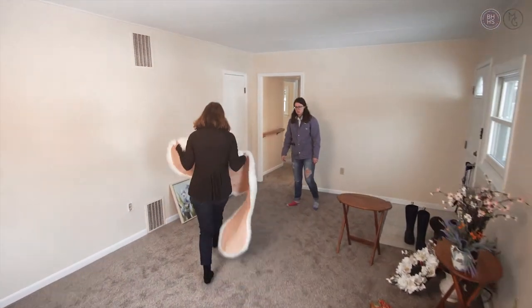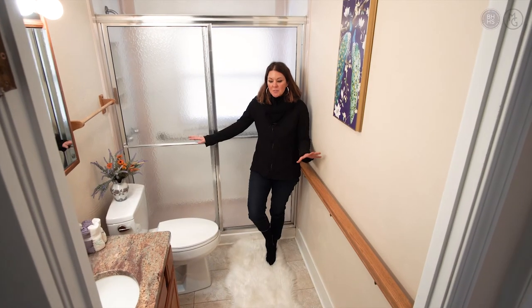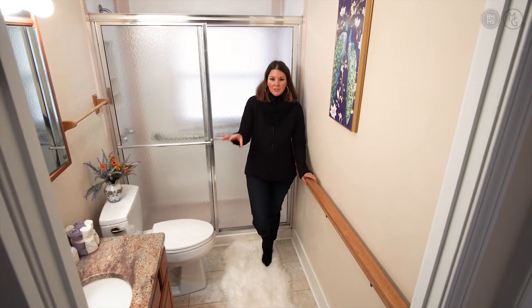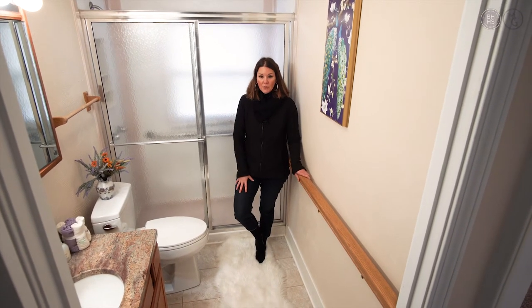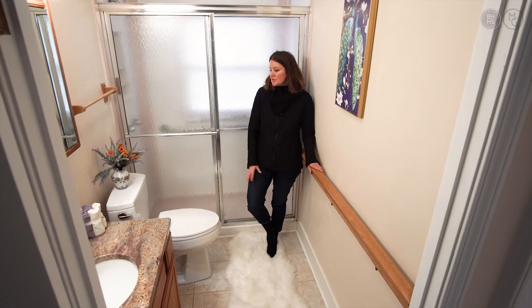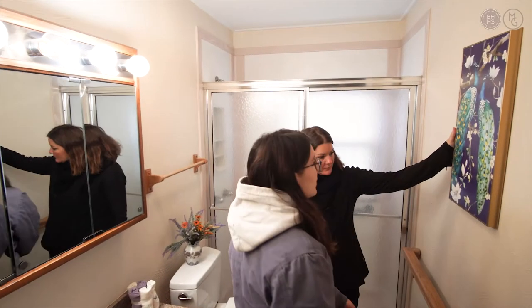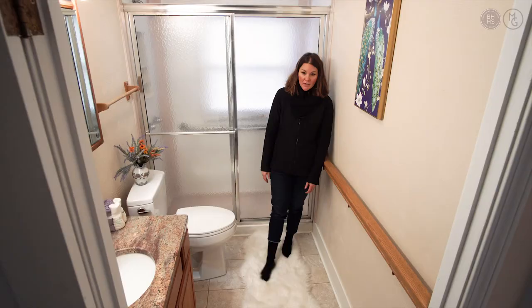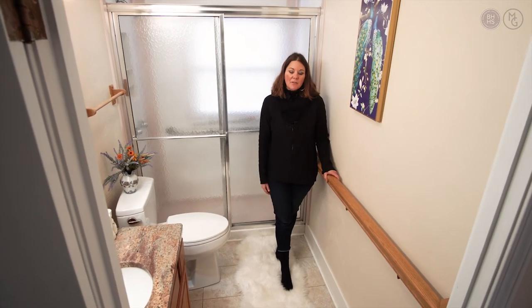This is a small bathroom but it is beautiful. It has great granite countertops, a Corian surround, and a tile floor. I didn't have to do too much in here — I just added a little bit of flowers, some towels, a painting, and then my favorite fluffy rug. It's enough to warm up the space and just make it feel a little bit more homey.